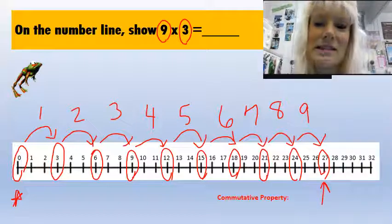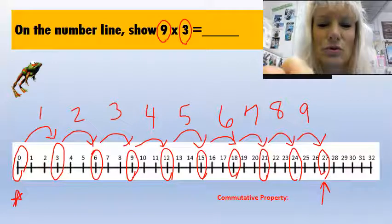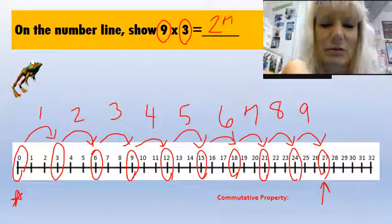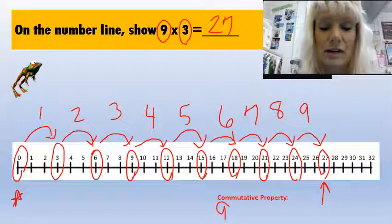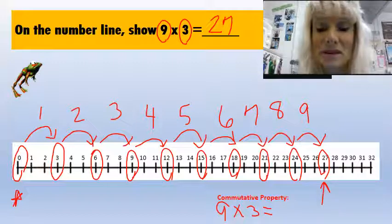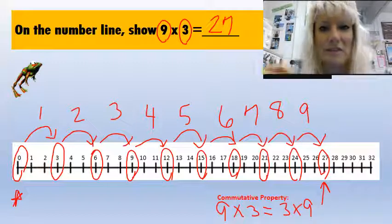That means nine times three is going to equal 27. It's counting by threes. For the commutative property, nine times three equals the same thing as three times nine.